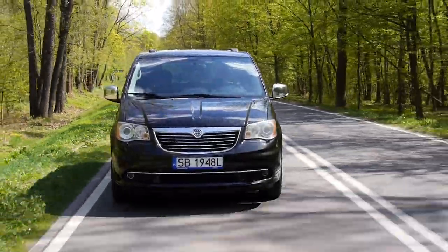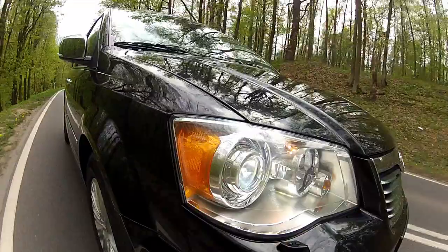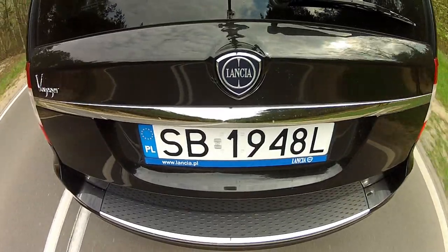The first problem I came across is daytime running lights — or rather the lack of them. When I got into the car, I put the light switch into auto mode, and it turns out there are no daytime running lights, because the auto mode is just for day and night. I understand new headlamps may be a bit expensive for Dodge, Chrysler, Fiat, Lancia — whatever that is — and this car has been on the market for a few years, maybe before daytime running lights were mandatory. But in a €40,000 car, I would expect someone to just switch a fuse.